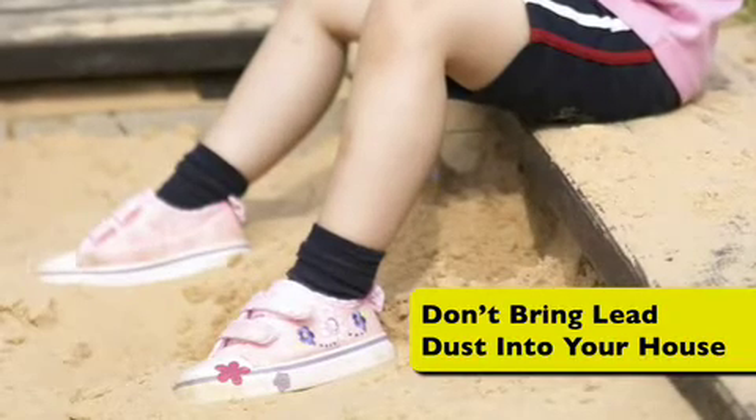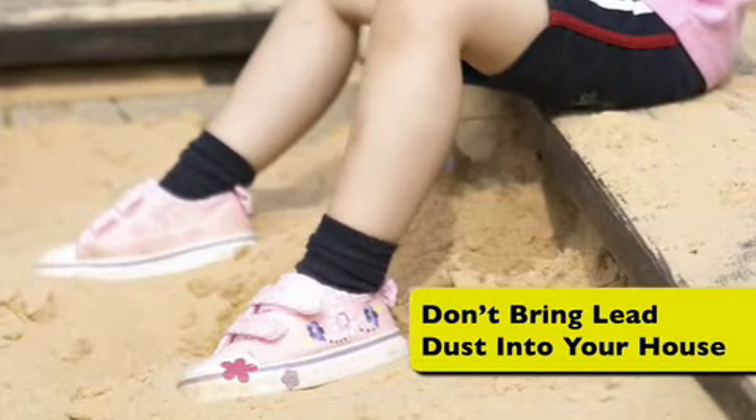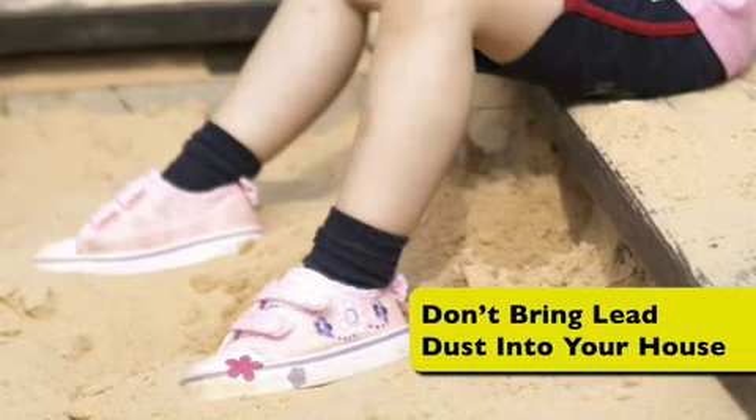Don't bring lead dust into your home. If you work with lead, try to shower and change your clothes before going home. Encourage children to play in sand or grass instead of playing in dirt.